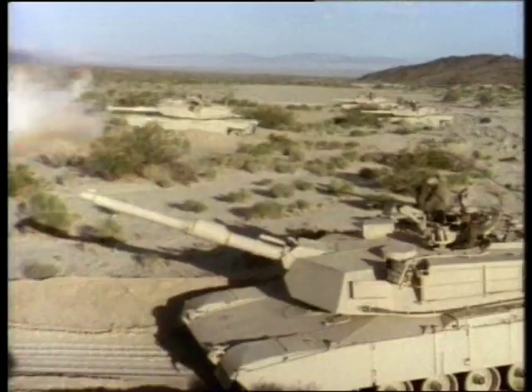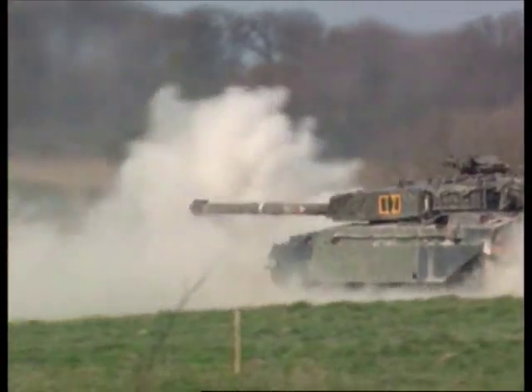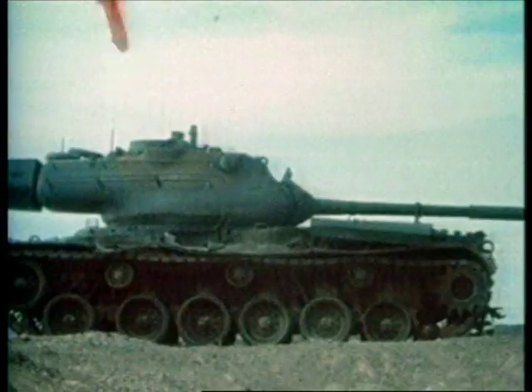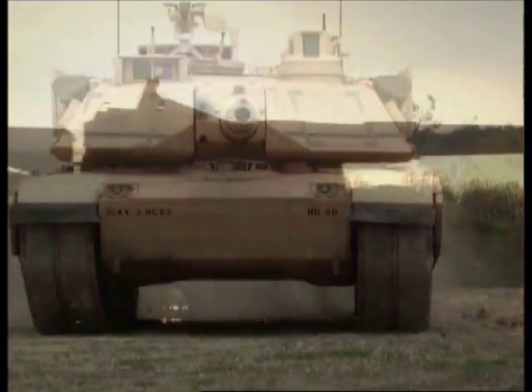It's the ultimate fighting machine, the iron fist of infantry warfare, always first to face the enemy fire, built to take ground by force. The tank is tough, armed, and designed to kill.